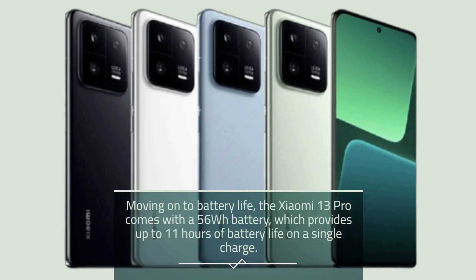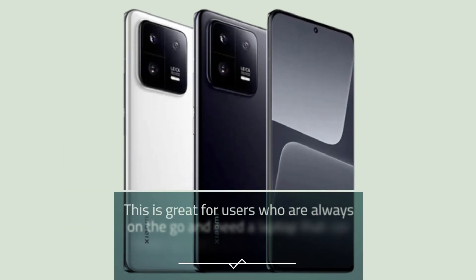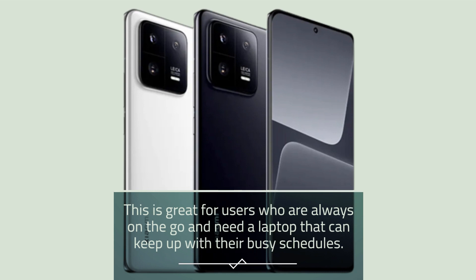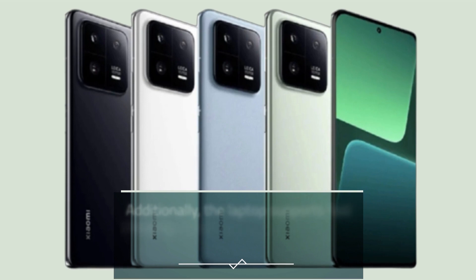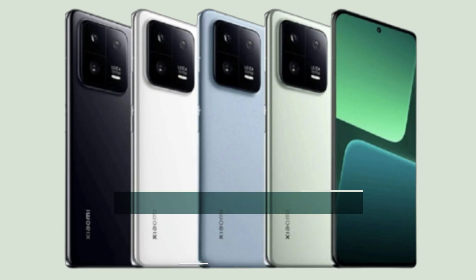Moving on to battery life, the Xiaomi 13 Pro comes with a 56-watt-hour battery, which provides up to 11 hours of battery life on a single charge. This is great for users who are always on the go and need a laptop that can keep up with their busy schedules. Additionally, the laptop supports fast charging, which can charge the battery from 0 to 50% in just 35 minutes.